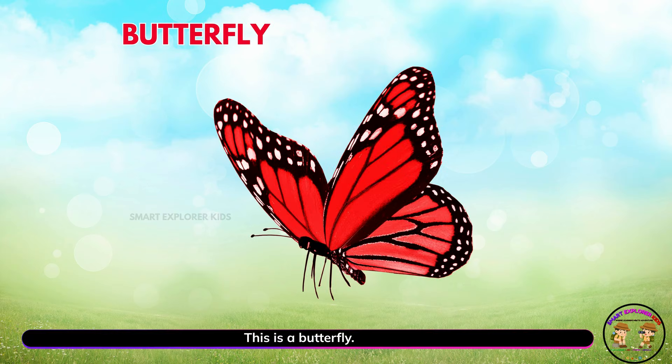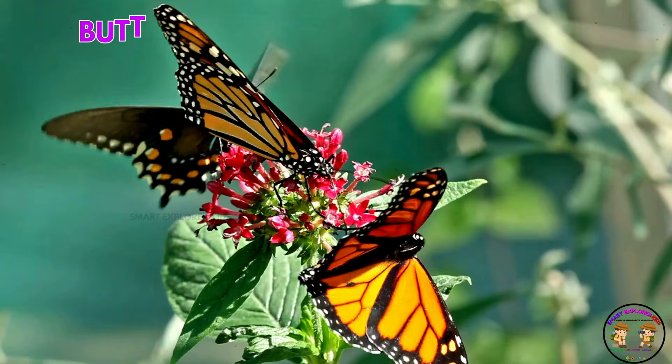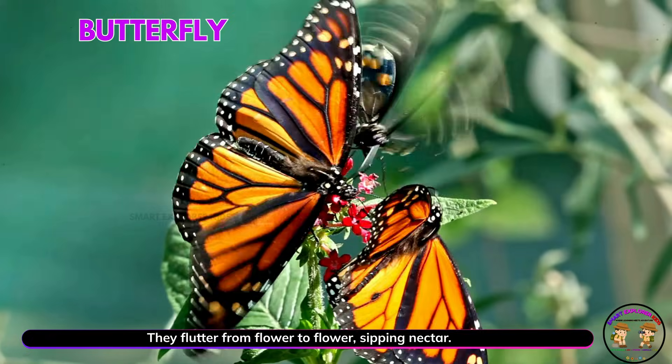This is a butterfly. Yay! Butterflies are colorful flyers with soft wings. They flutter from flower to flower, sipping nectar.